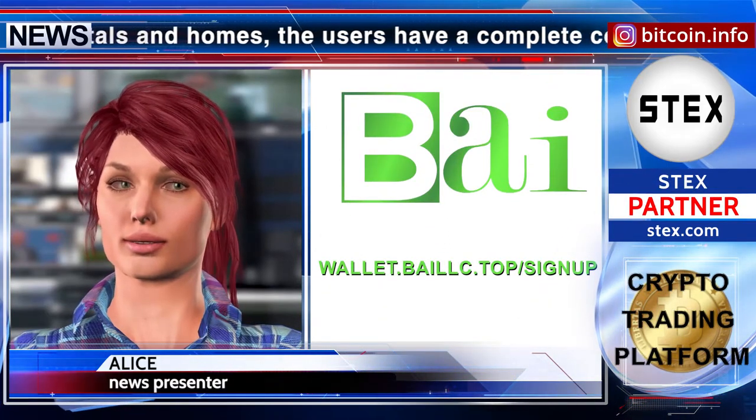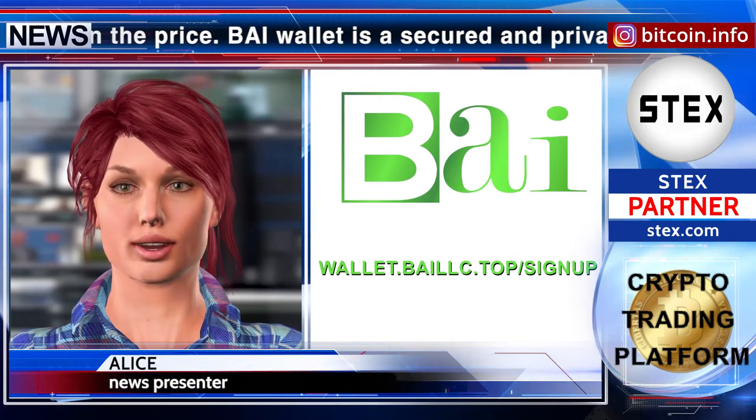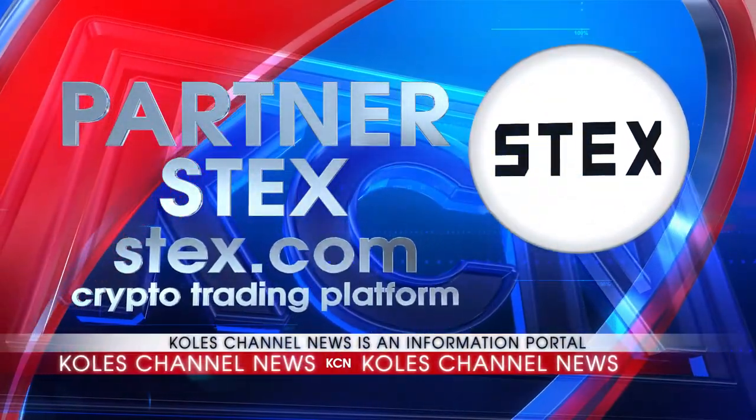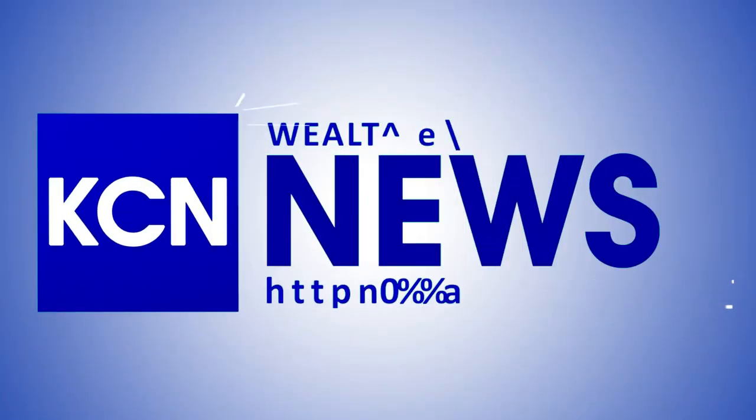For more information, feel free to browse. Visit www.box-in-law-lc.top/signup. Safety comes first! Thank you!